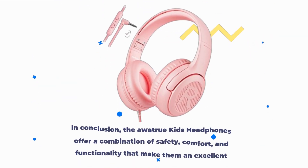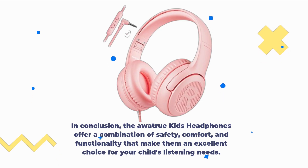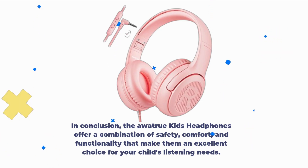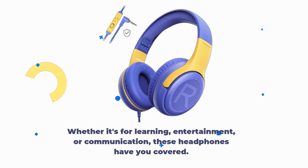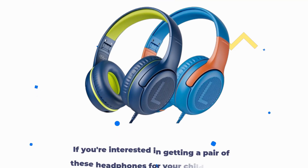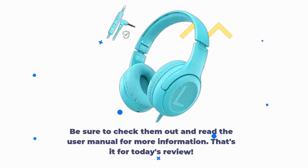In conclusion, the AWA TrueKids headphones offer a combination of safety, comfort, and functionality that make them an excellent choice for your child's listening needs. Whether it's for learning, entertainment, or communication, these headphones have you covered. If you're interested in getting a pair, we've provided a link in the description below. Be sure to check them out and read the user manual for more information.